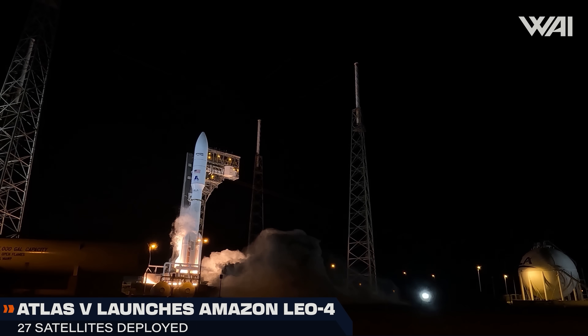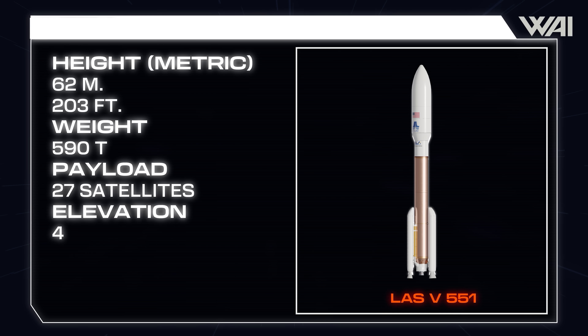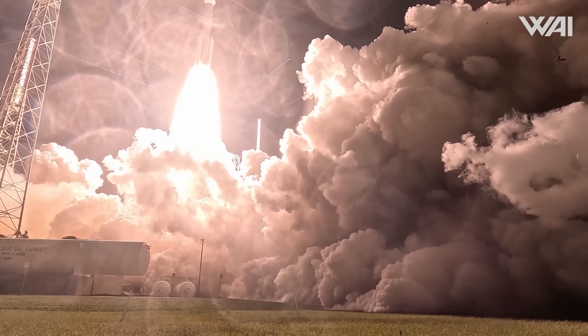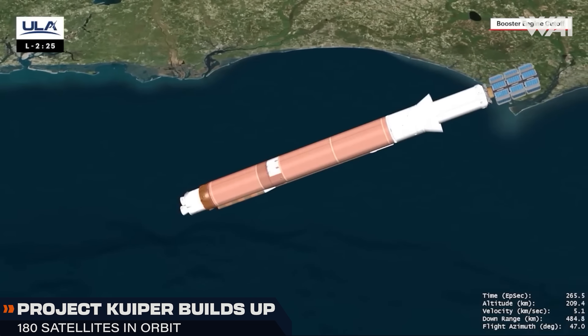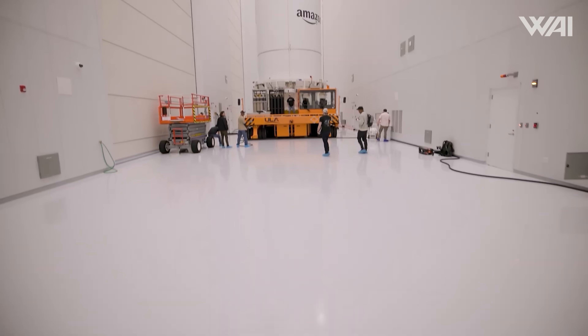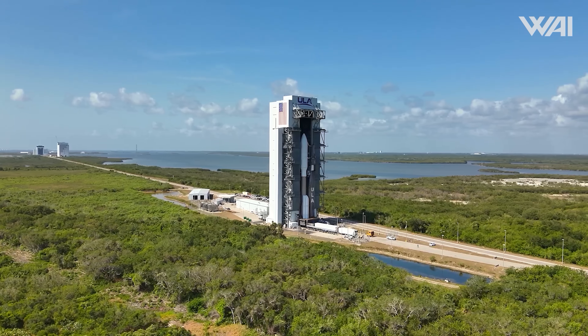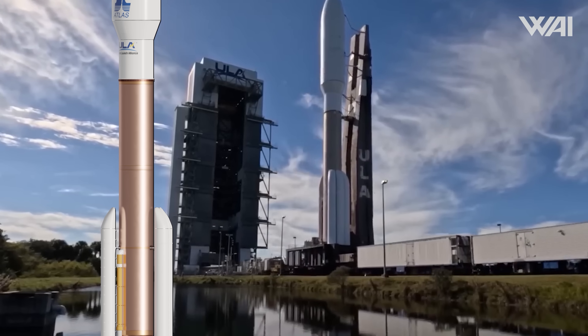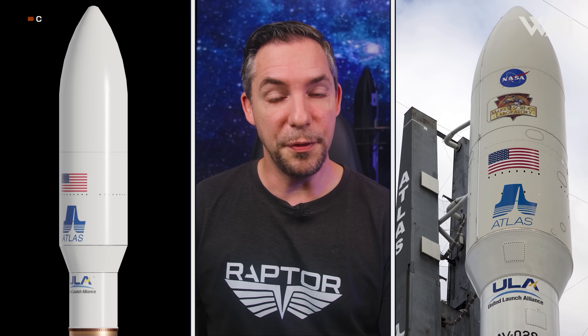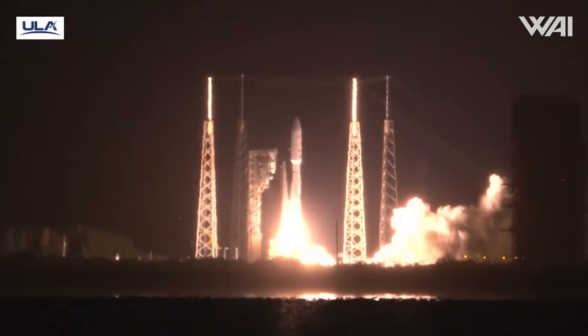United Launch Alliance successfully launched an Atlas V rocket in its most powerful configuration — 551 — delivering 27 Amazon LEO broadband satellites. This was the fourth Atlas V mission for this constellation, previously known as Project Kuiper. Amazon now has 180 satellites in orbit across seven missions, still in very early stages of a planned 3,200-satellite constellation. The Atlas V 551 featured five solid rocket boosters flanking the Russian-built RD-180 main engine. The designation tells you everything: the first digit is payload fairing size (5-meter in this case), the second is number of solid rocket boosters (0–5), and the last is engines on the Centaur upper stage. Atlas V has just 10 launches left.